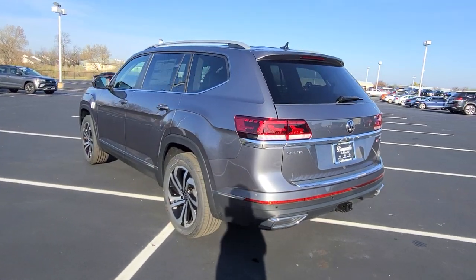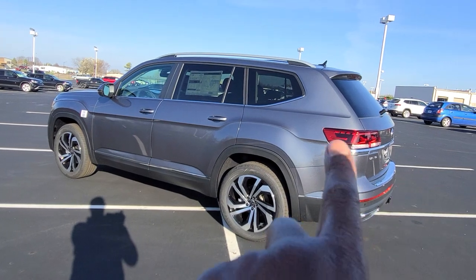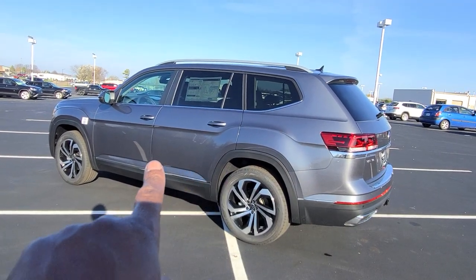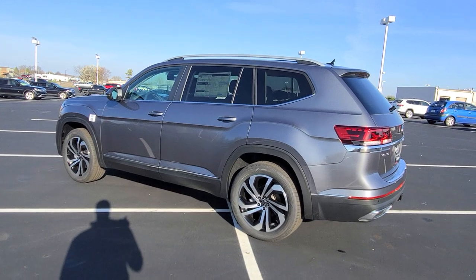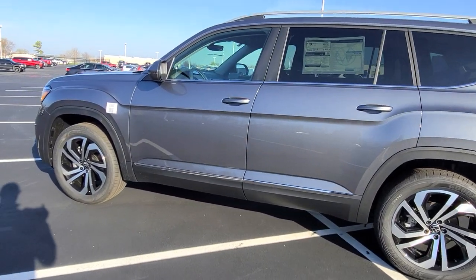Let's look at those silver roof rails. There's a nice bold line down the side from the tail lights over the wheel arch, under the door handles, into the wheel arch again and into the headlights. Very nice. Let's take a look inside.